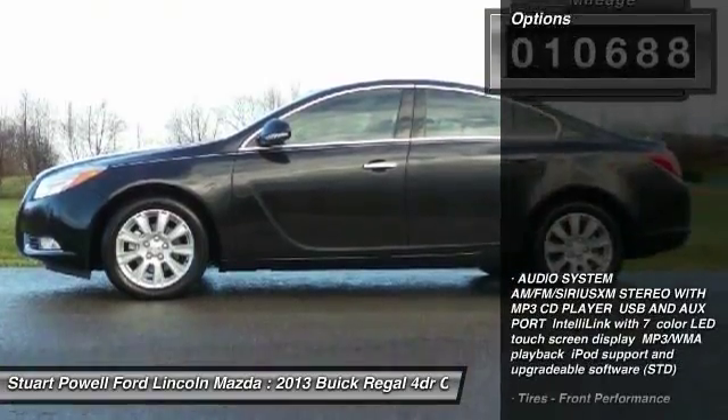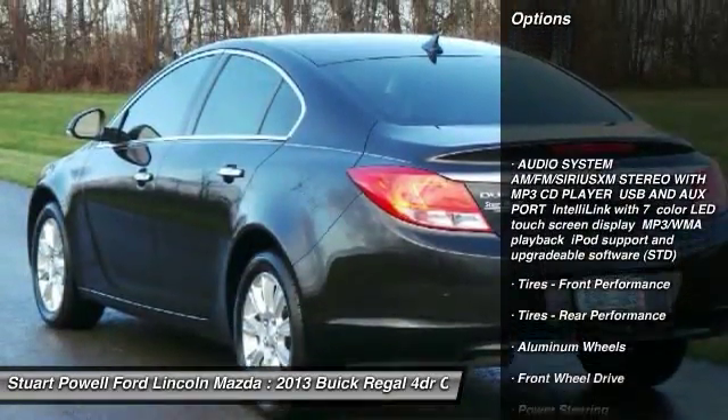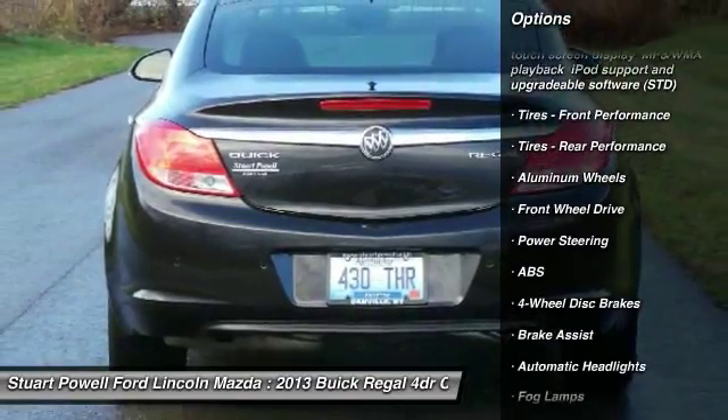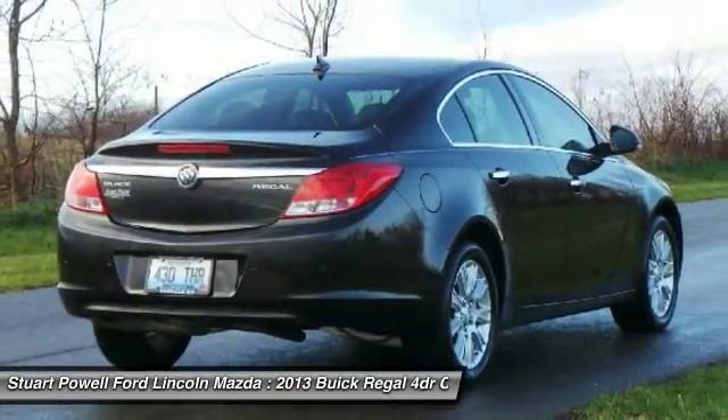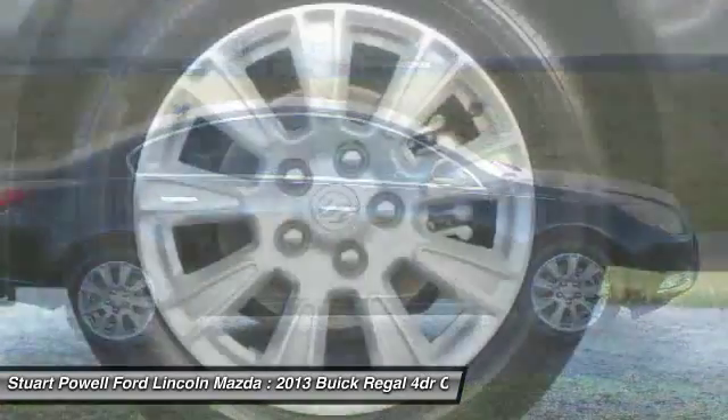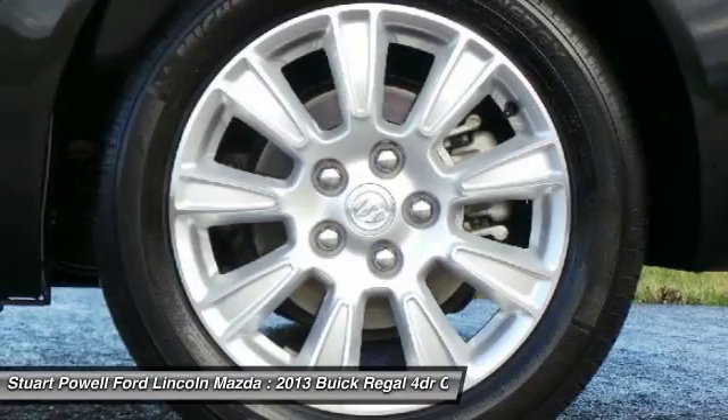Here are some of this vehicle's great options: remote engine start, keyless entry, power passenger seat, anti-lock braking system, steering wheel audio controls, leather-wrapped steering wheel, Bluetooth, adjustable steering wheel, power steering, and four-wheel disc brakes.